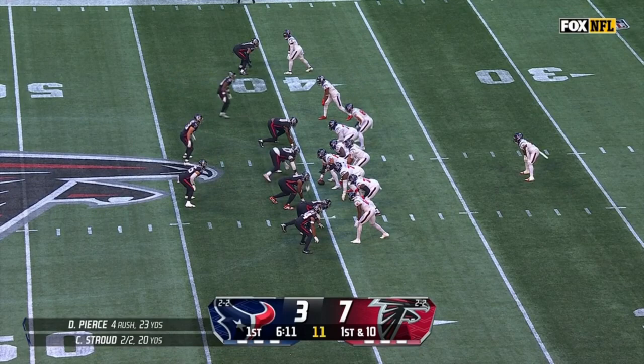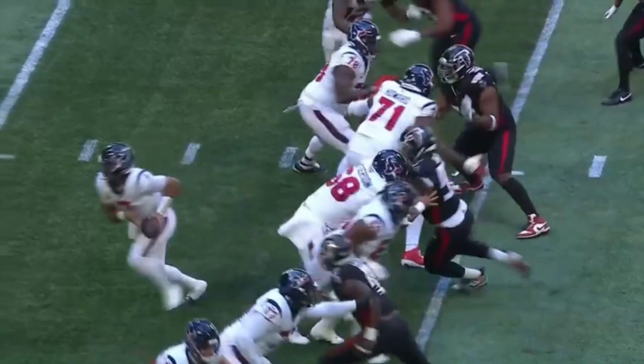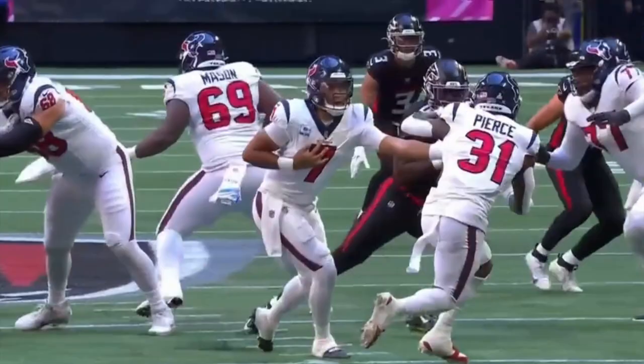Getting down there, mixing it up in the run game. Love a wide receiver who will do that. This time, that Falcons defense gets there. Nice little stunt right down here at the bottom — got guys coming off here. There's Carter off the edge inside; you have forced players outside.